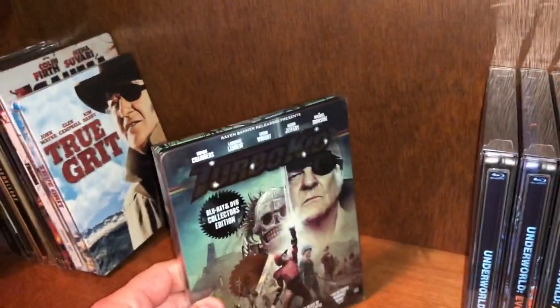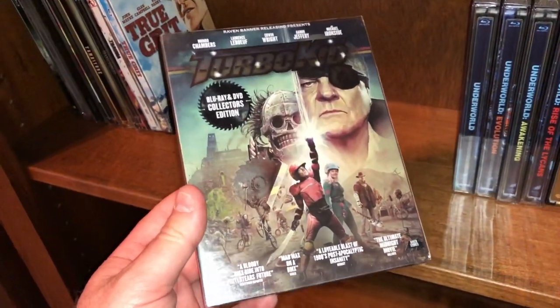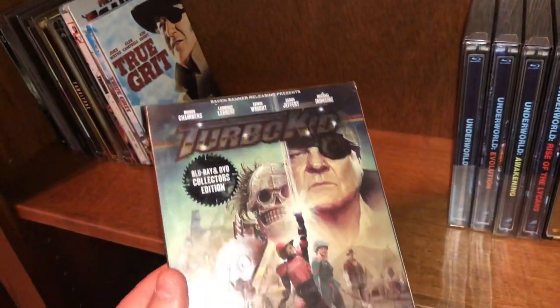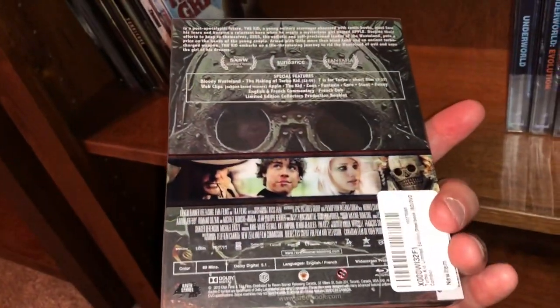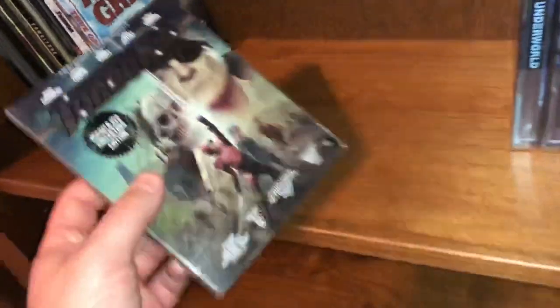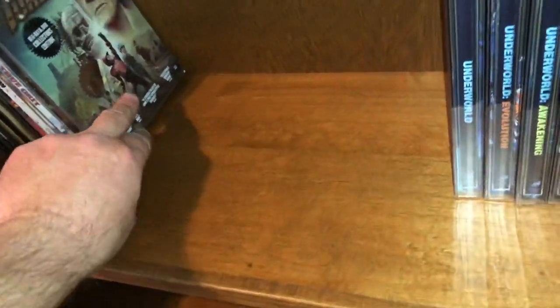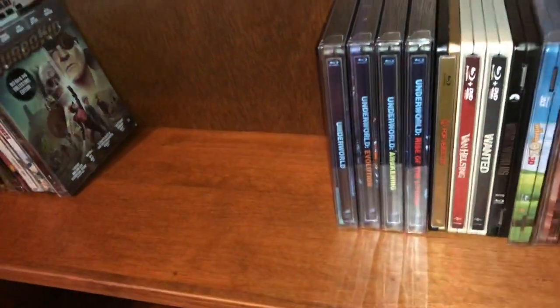The next one here is a modern sci-fi post-apocalyptic type movie — Turbo Kid — and I really enjoyed this movie. This would be a good twin billing with the Don Johnson movie A Boy and His Dog — a perfect twin billing, both post-apocalyptic movies and they're both fun watches.